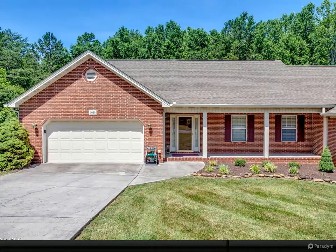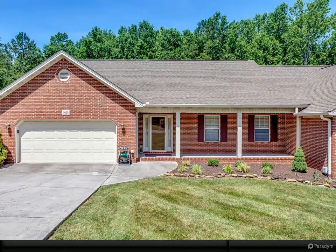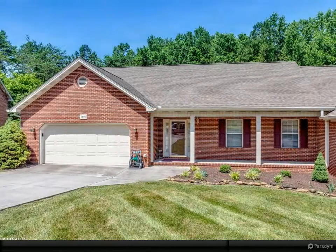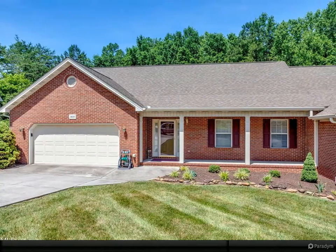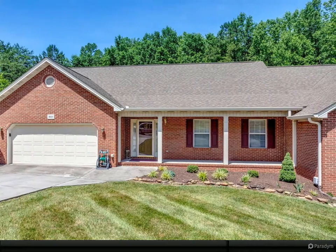This all-brick home is an exceptional opportunity for anyone looking for great space in a highly sought-after, quiet neighborhood. The main level opens to a light-filled living space that flows into the dining area with a total breakfast nook in the kitchen.